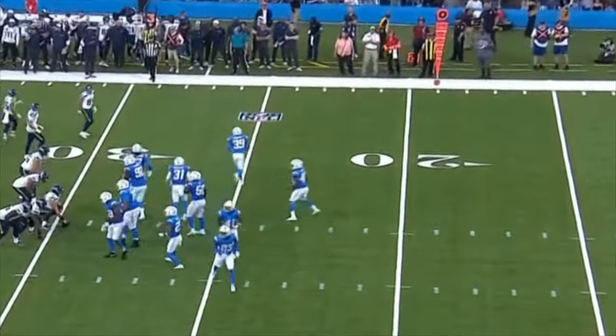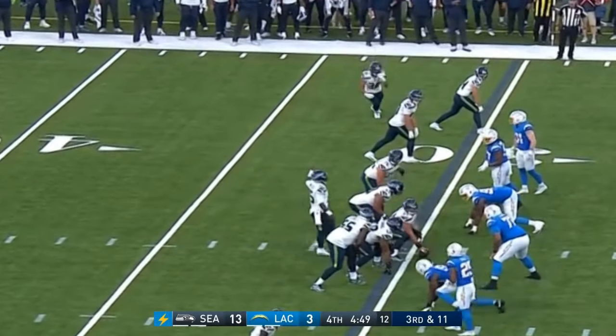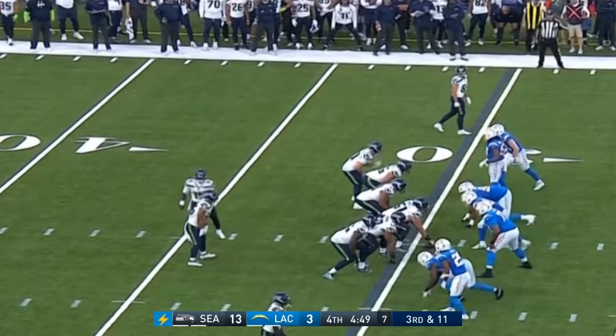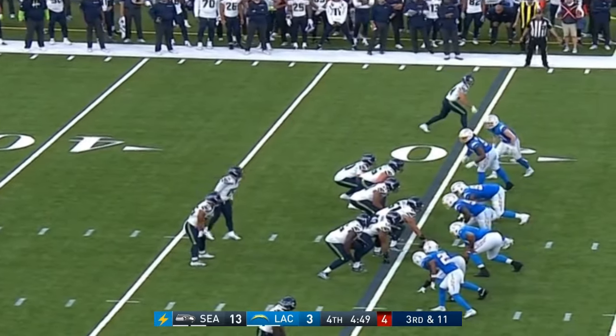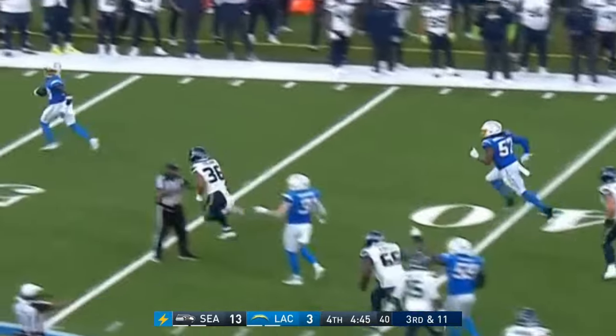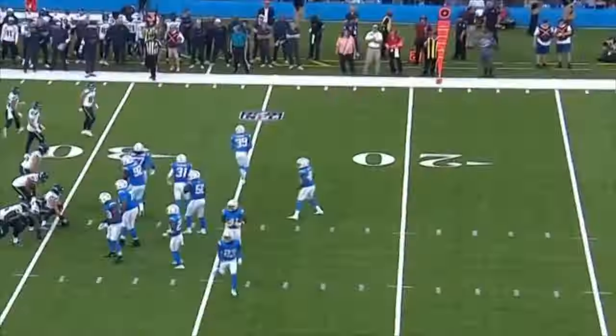Third and eleven — don't be fooled by the double digits, they've converted a third and fifteen and a third and seventeen on this drive. Split safety look so the middle of the field is an area P.J. Walker could go at. Here comes a blitz — swatted at the line of scrimmage! Ty Shelby gets his mitt on it and it falls incomplete. The Seahawks will have to settle for a field goal. That's what you talked about — the ability of pass rushers who can't get all the way home to get their hands up.